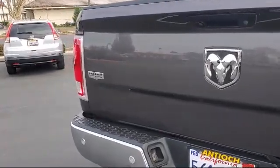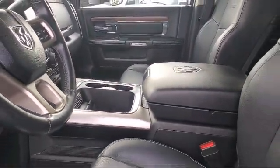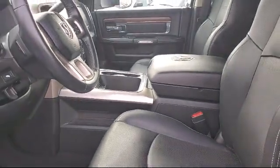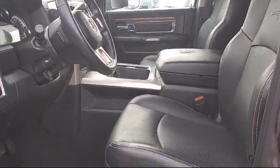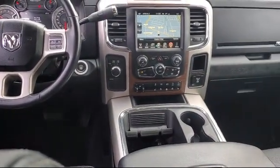At Antioch Chrysler Jeep Dodge Ram, we take pride in bringing you innovation and convenience with our 17 acres of like-new pre-owned vehicles.